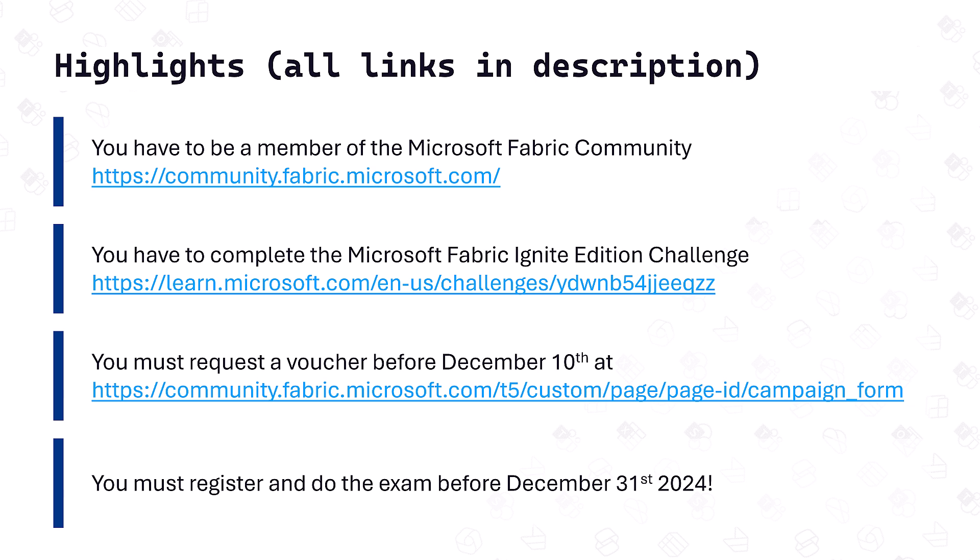You'll then have to complete the Microsoft Fabric Ignite Edition Challenge. This one might take a bit longer to do, but don't worry because all you'll have to do is basically study for the exam — something you should be doing anyway. So study for the exam, get a free voucher — sounds amazing.